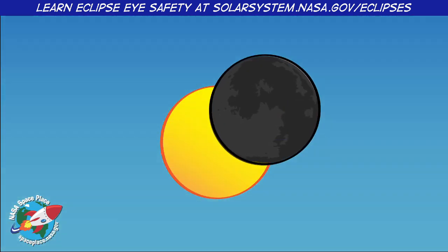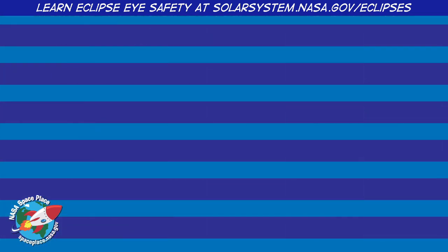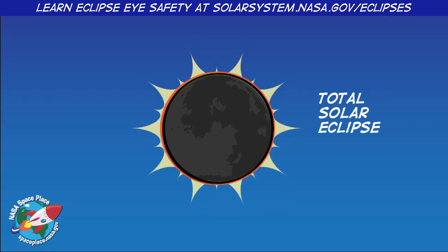Sometimes the Moon only blocks part of the Sun's light. This is called a Partial Solar Eclipse. Other times, the Moon blocks all of the Sun's light. This is called a Total Solar Eclipse.